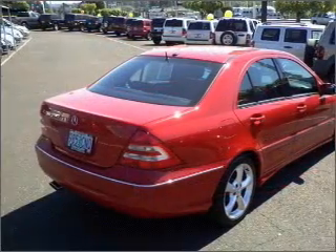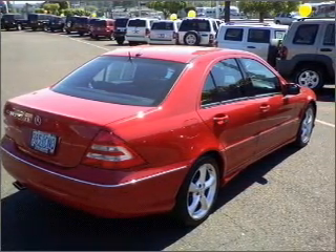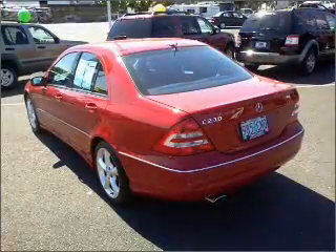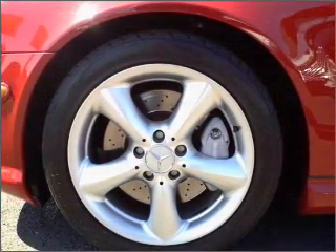Air conditioning, power door locks, power windows, power steering, cruise control, power mirrors, an alarm system, and AM/FM stereo with a CD player. Our website offers more information on all of our vehicles.